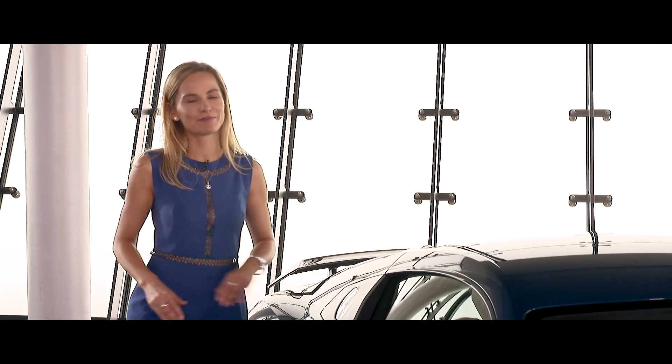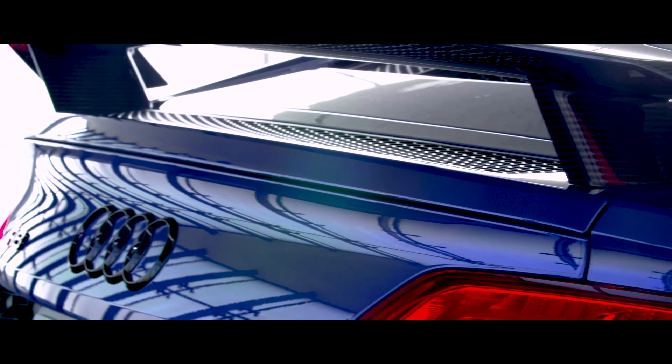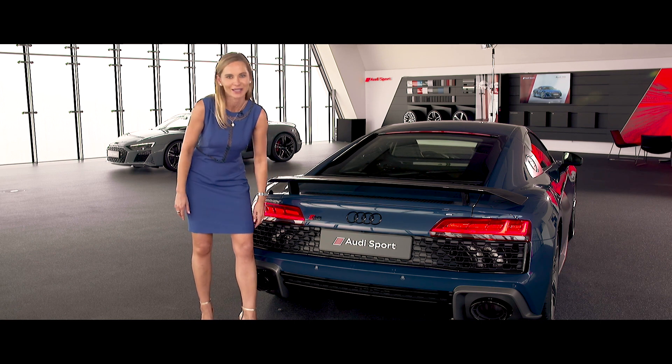New design — magnificent looking. The body now sits lower, it is wider and flatter. The rear air vent is now one piece, which makes the body look more aggressive. And look at the size of those two exhaust pipes and imagine the sound coming out of them.